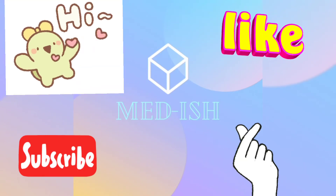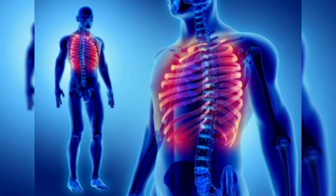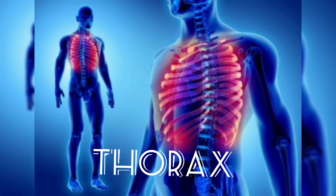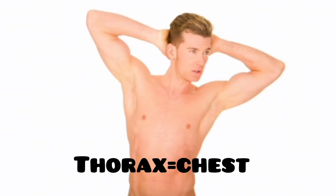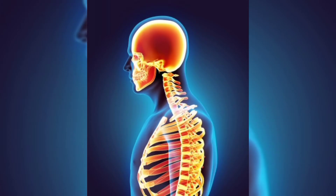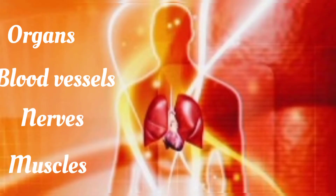Hey guys, this is Yana with Medesh, and today's anatomy video is basically to give us a general idea about the thorax, which is more commonly known by basically everybody as the chest. The thorax is mostly made of a thoracic cage that encloses a bunch of organs, blood vessels, nerves, muscles and so on.